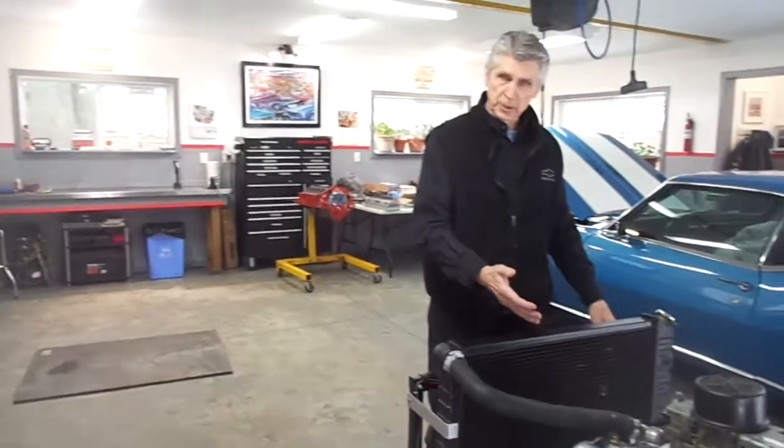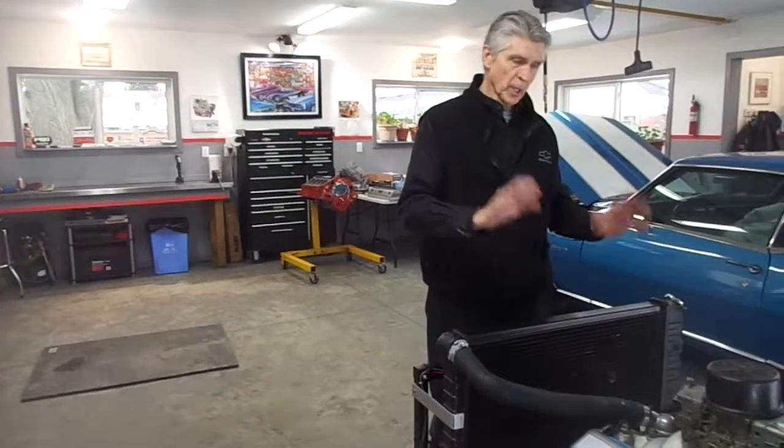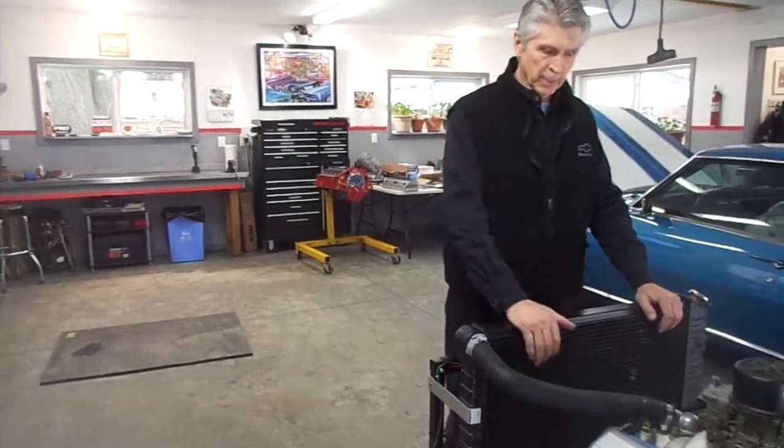As you notice, it idles like a pussycat — idles nicely, well under 1,000 RPM — and makes awesome horsepower, well over 400. It's a beautiful street motor.